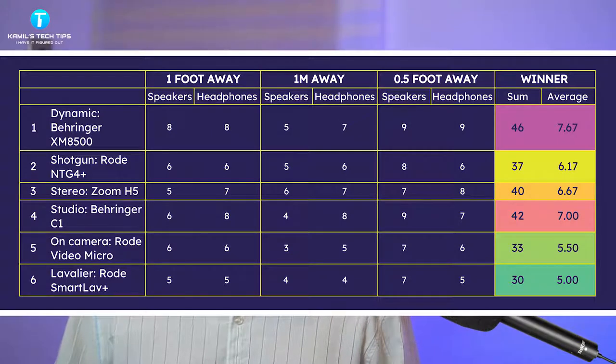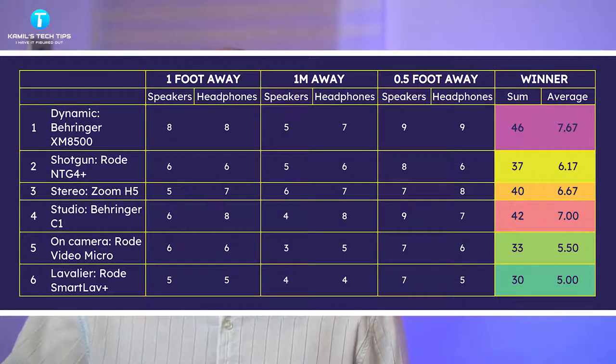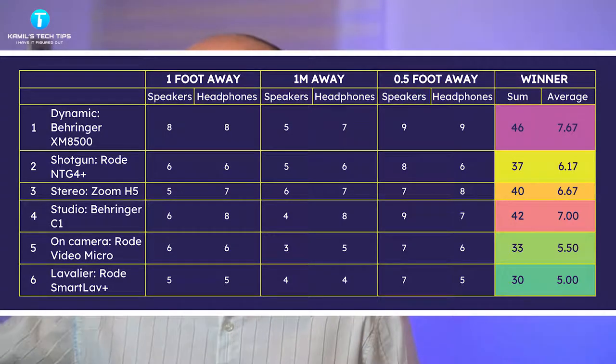The shotgun Rode NTG4, I've been using it for a while for most of my videos, but funnily enough I didn't rate it very high — it was fourth in my test, after the Zoom H5. So that's a big surprise for me. I thought having a shotgun means I can still hear myself well even if I move further, but the test showed C1 actually gives me better results. At one meter, I rated C1 eight, four, and eight — and the shotgun five and six.